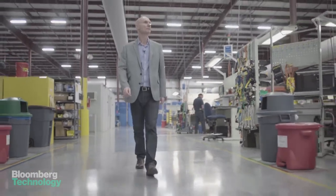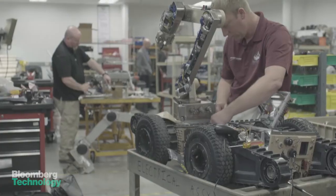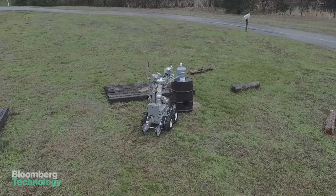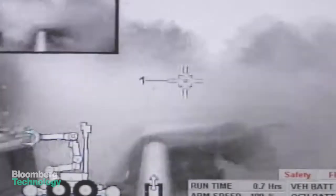I visited their headquarters in Clinton, Tennessee, where the Andros robots are built by hand, repaired, serviced, customized and tested. The products that we make and sell, I'm very proud of them because they do a good thing. They save people's lives.